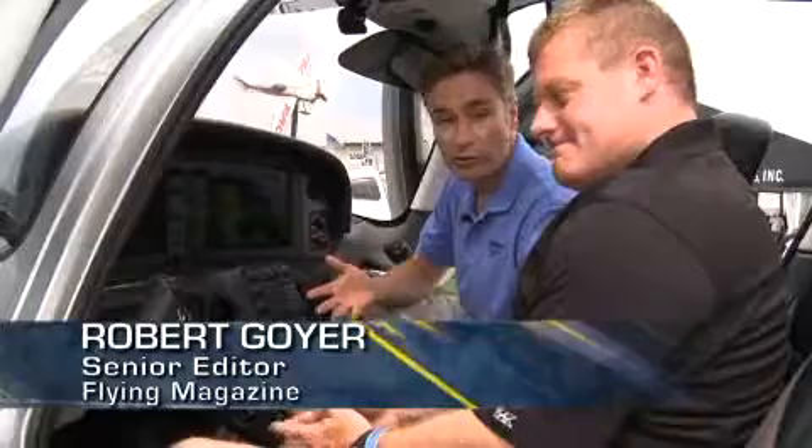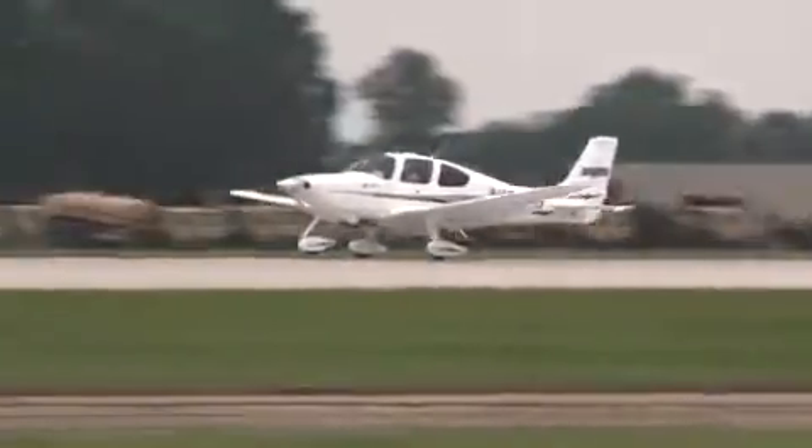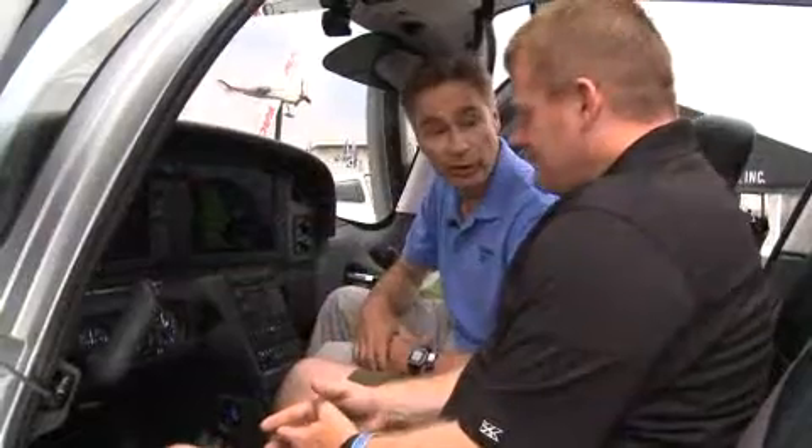It's Robert Goyer at AirVenture 2010 with Cirrus Aircraft VP of Marketing Todd Simmons. This year Cirrus had a really interesting introduction — it's ESP, a stability augmentation device that will help pilots recover control of the aircraft if things go wrong. Can you tell us some more about it, Todd?